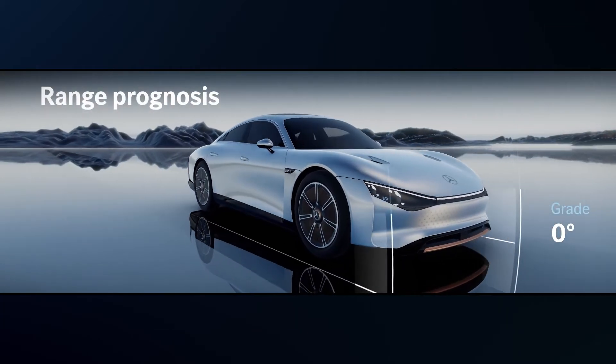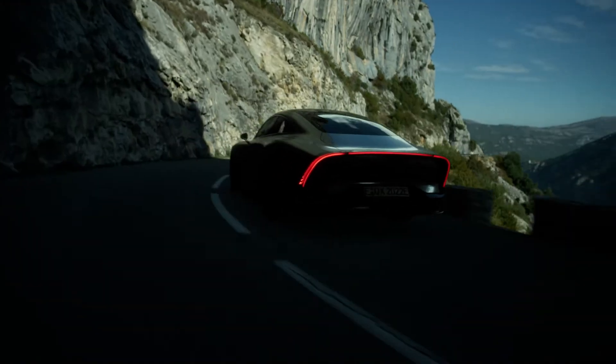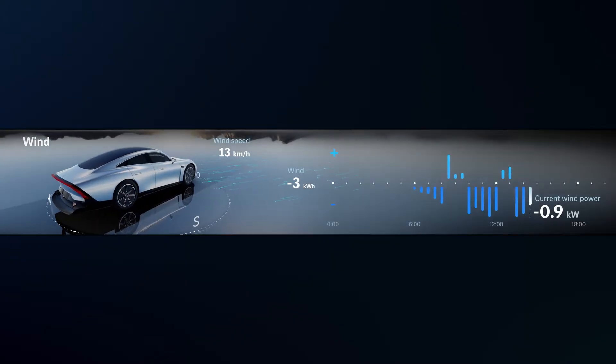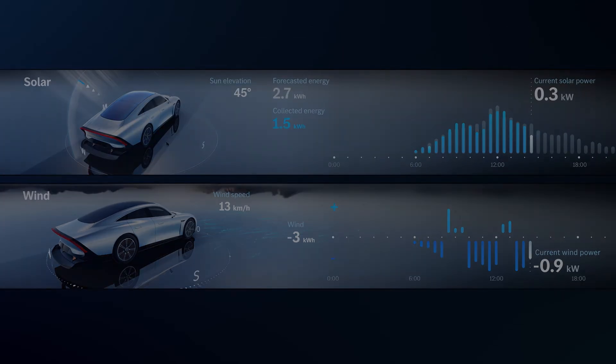They help the driver to keep an eye on the predicted electric range based on individual driving behavior. However, it's not only driving behavior that influences range and efficiency, but also external conditions. The Vision EQXX can take into account topology as well as the direction and intensity of the wind and sun to evaluate energy consumption and generation.